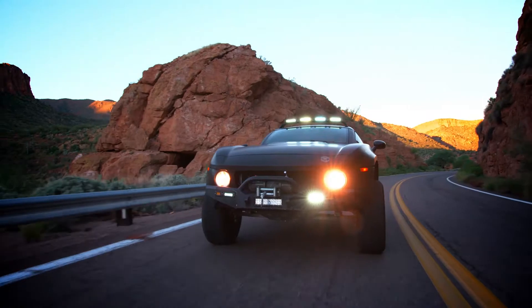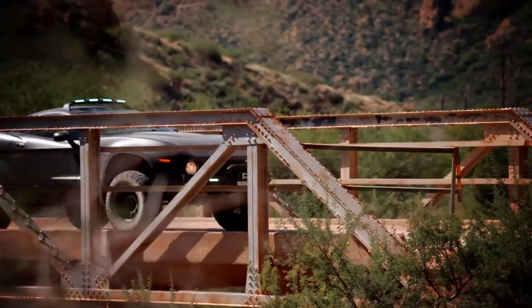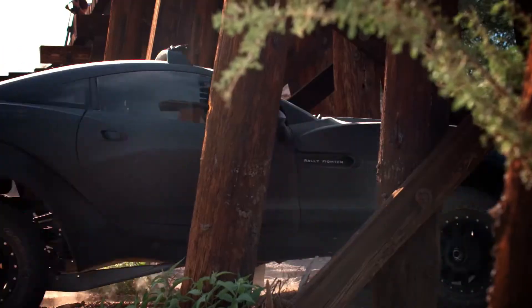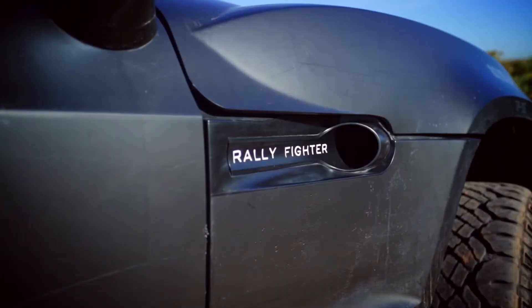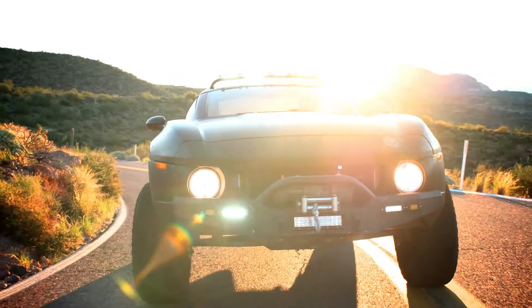The Rally Fighter is an iconic vehicle that has attained legendary status because it allowed Local Motors to show the world that co-creation and micromanufacturing was possible. It's a premium, authentic, off-road vehicle with on-road chops.